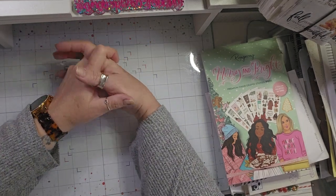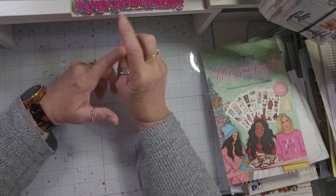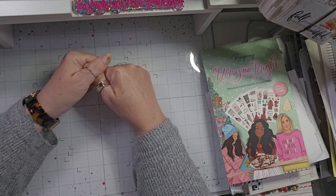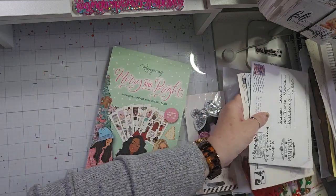Hello, welcome back to my channel! I'm back today with a little haul video. I got a few things from Amazon and then my Buttons Galore and More subscription box came in. Let me move these birthday cards out of the way first.